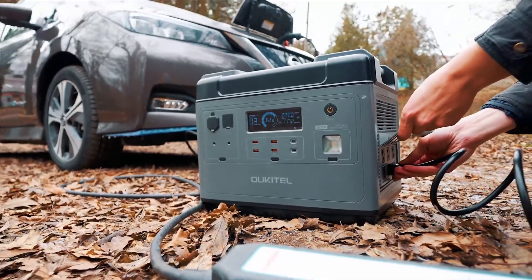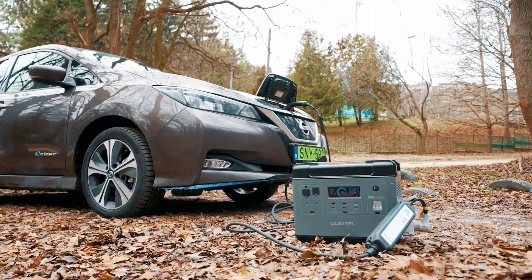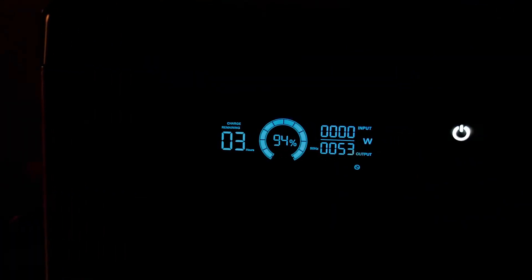The P2001 can even charge electric cars in an emergency situation. Power outage? No problem. By connecting the UPS, it will continue to provide reliable power automatically in any unpredictable outage.